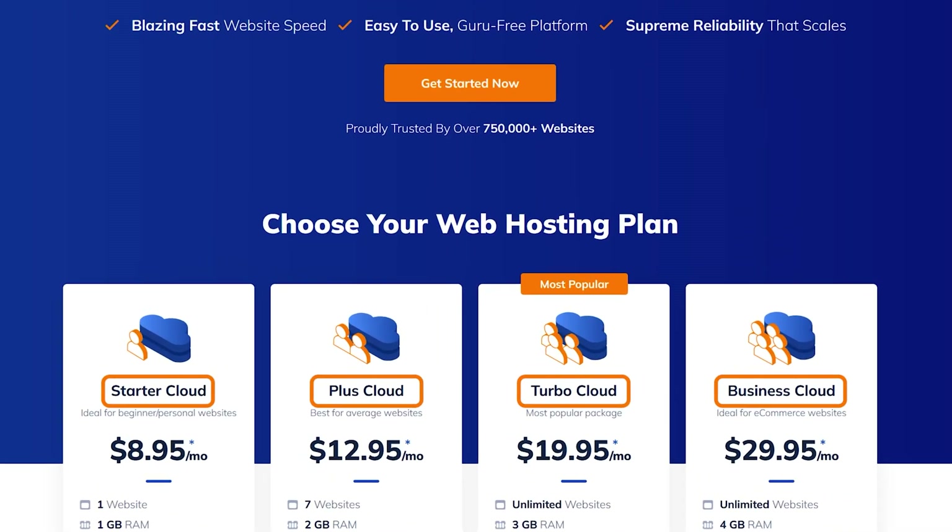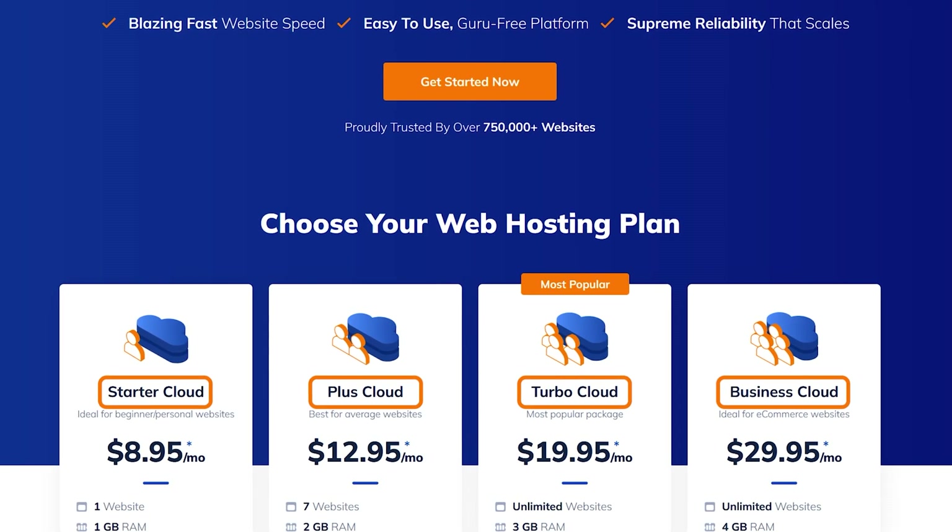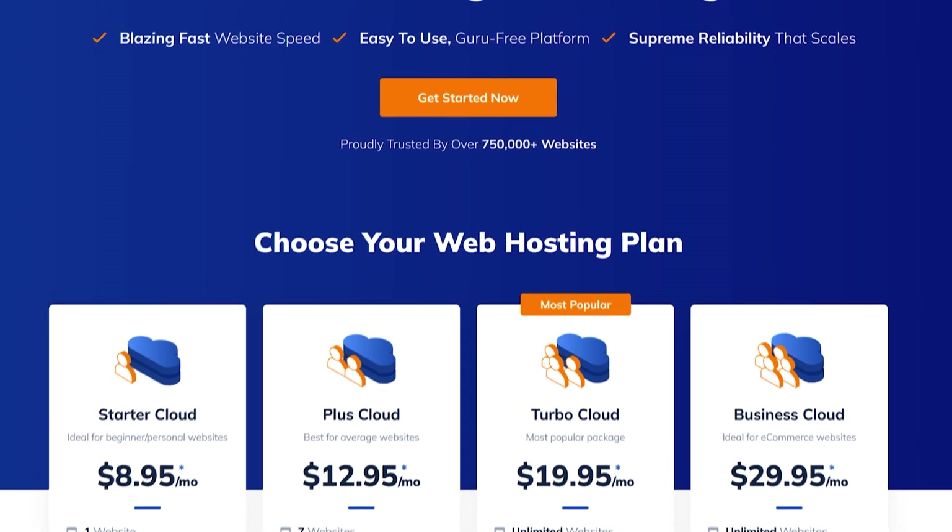So what are the two big lies NameHero is telling on their website? One: they call their plans cloud hosting — it's not, it's shared hosting with some extra steps. And two: they call their plans scalable — again, they're not.